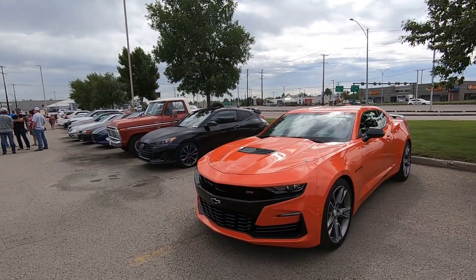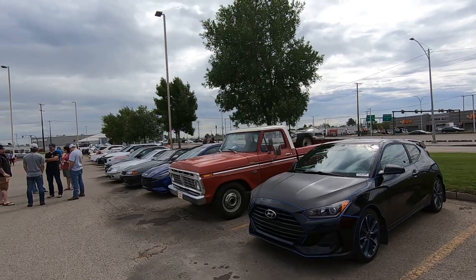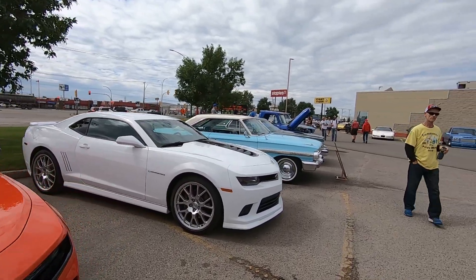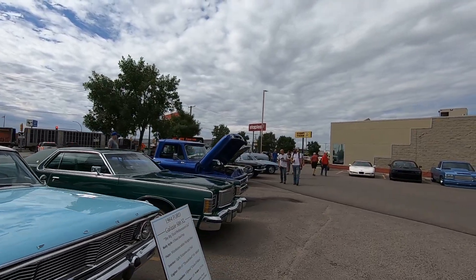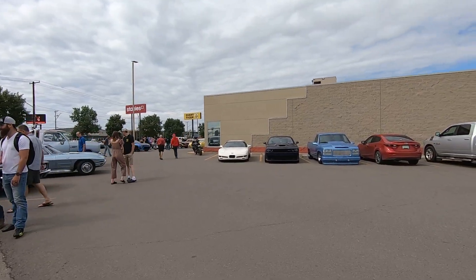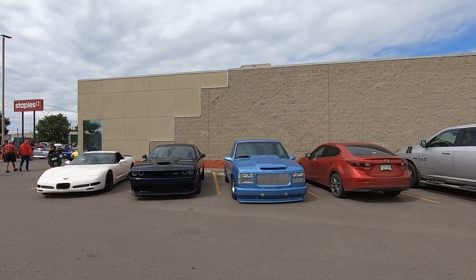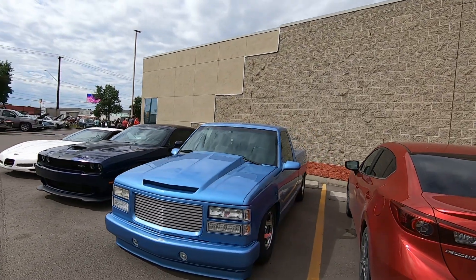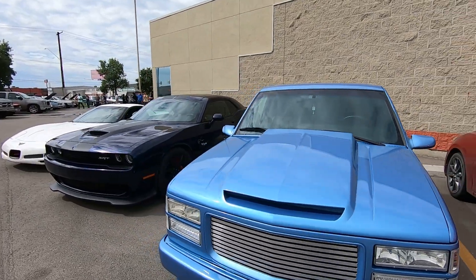I don't typically get to this corner of the lot, but they go all the way down the road here. There are some dailies in there, so I'm going to turn around and try to get over to the main lot where most of the cars are. This little custom truck here is new to me as well — it's got a wild hood on it, super low. The windows are up and tinted so I can't see inside, but that's a really cool custom truck.